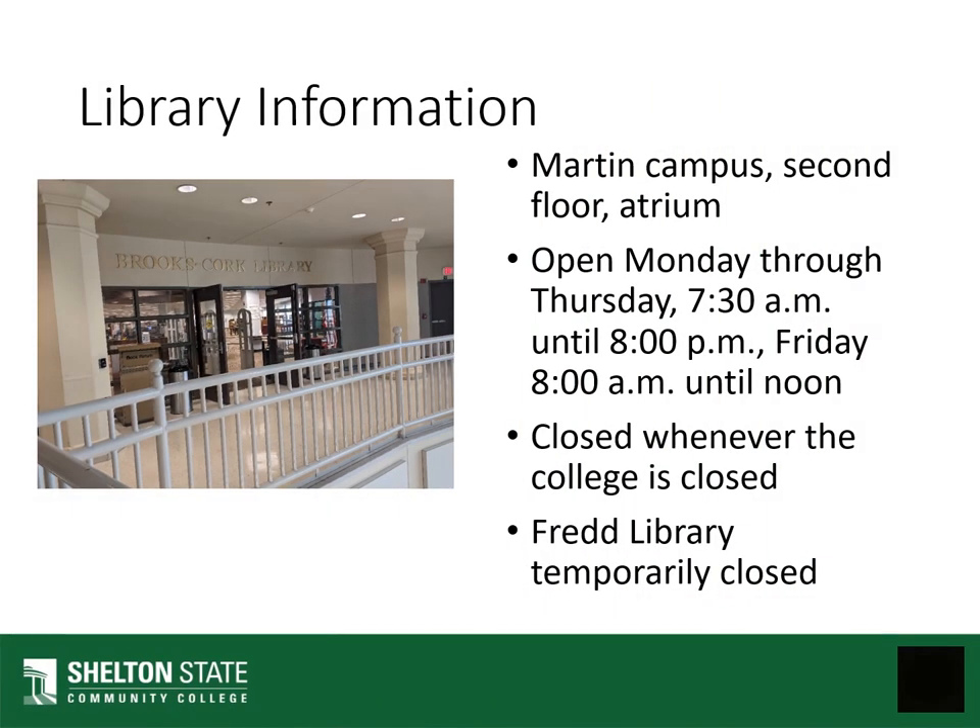Some general information about the library. The library on the Martin Campus is on the second floor of the atrium. We're open Monday through Thursday from 7:30 until 8 and Friday from 8 until noon. We are closed whenever the college is closed, so if the college is closed for a holiday, then the library will also be closed.